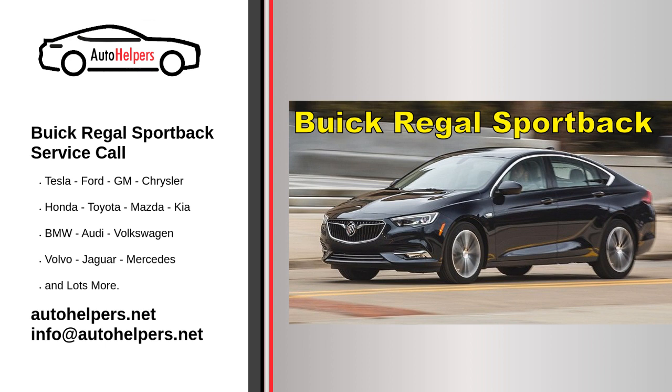To get your Buick Regal Sportback serviced, you have a few options. First, Buick dealership service: contact your local Buick dealership and schedule a service appointment. They have trained technicians who specialize in Buick vehicles and can provide the necessary maintenance and repairs.